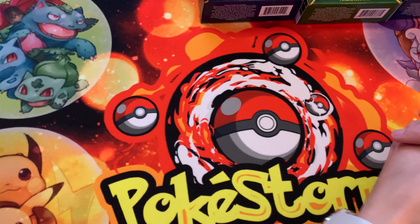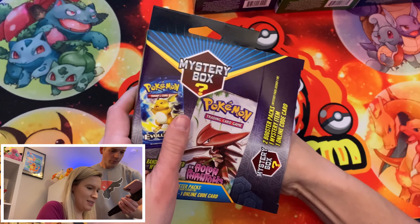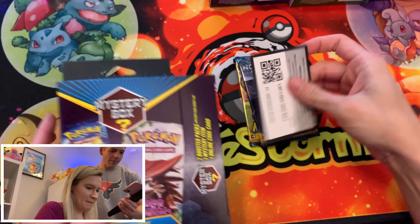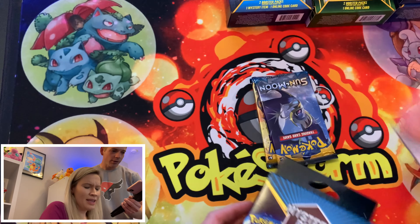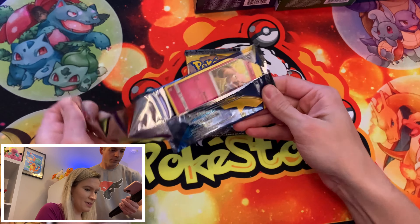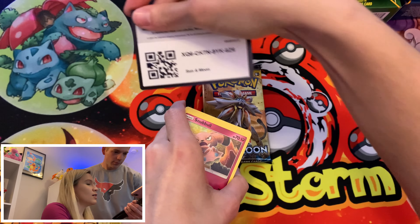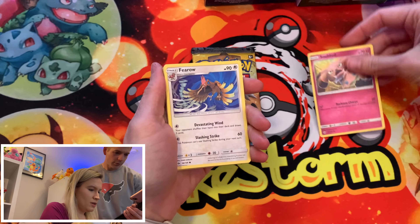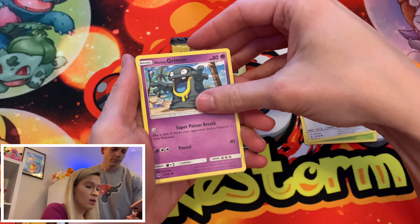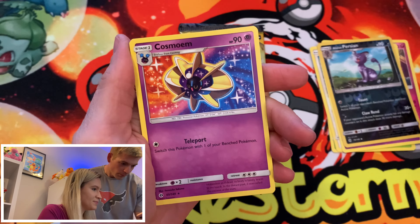There's somebody who may be sitting at this table right now who's not a big fan of Sun and Moon. We got a cute Caterpie, Makuhita, Chinchou, Togedemaru, Carvanha, a reverse Passimian, and a Gumshoos GX — at least it's a GX. That was our rare for that pack and we also got a Rare Candy.